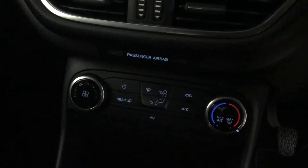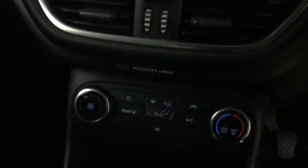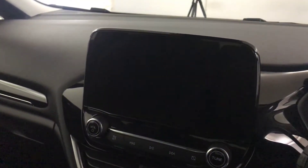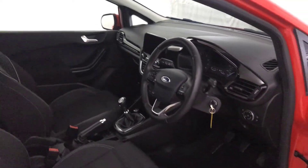You've got automatic headlights, six-speed manual gearbox, air conditioner heater controls, heated front and rear windscreen. And then you've got your multimedia screen up there with your radio and Bluetooth. And then there we have it, 2018 Ford Fiesta.